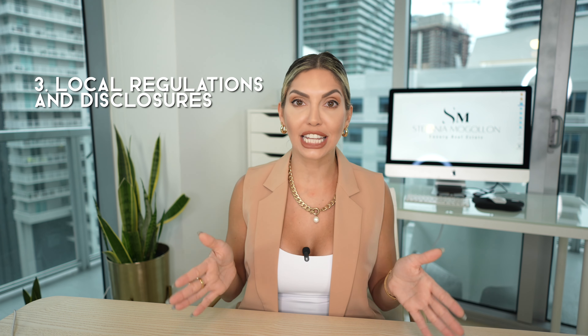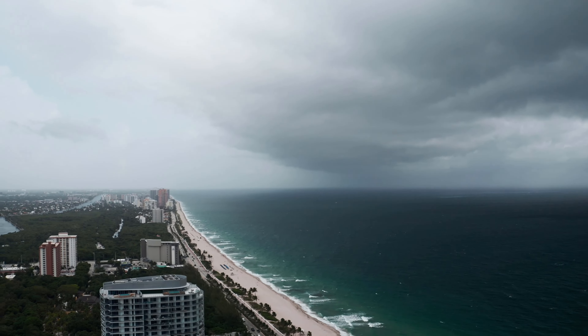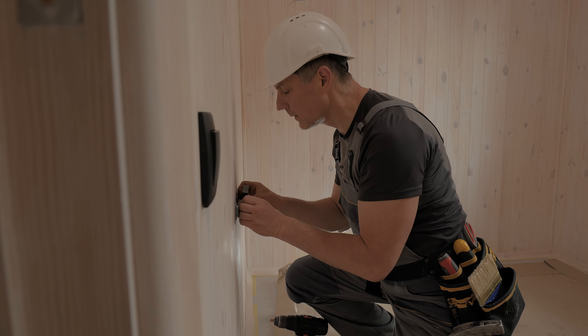Number three — and this is often overlooked — is local regulations and local disclosures. In Miami we have a dry season, rain season, storm season, and hurricane season, and there's a lot of flooding in many parts of Miami. Make sure all flood zone disclosures are provided to the future buyer. Also, if you've done any repair or construction without proper permits, make sure you get them. Some people list the property without paying attention to this, get into a contract, and then realize the bank won't lend — and that leads to a lot of problems and wasted time.